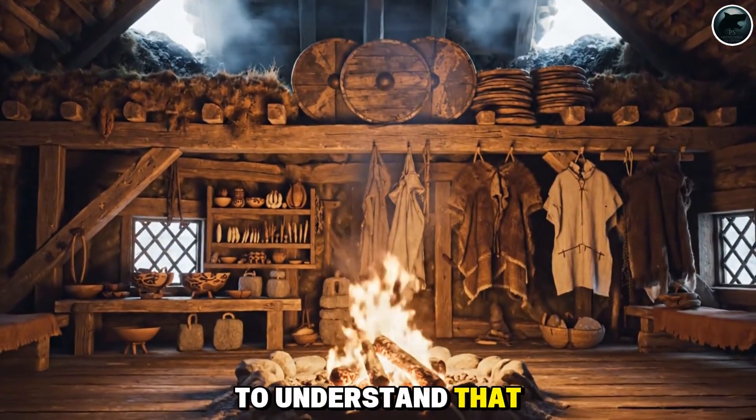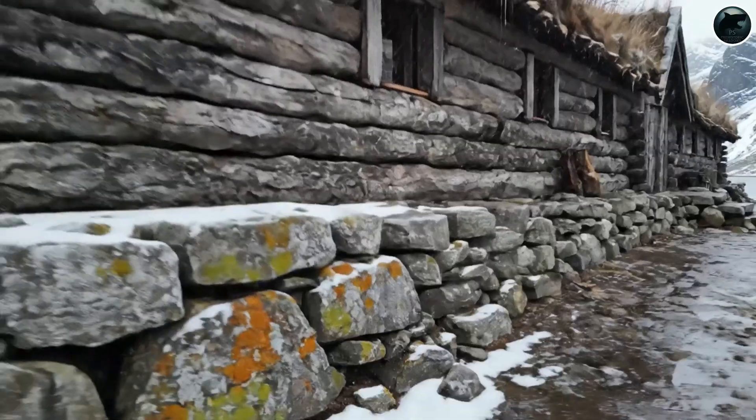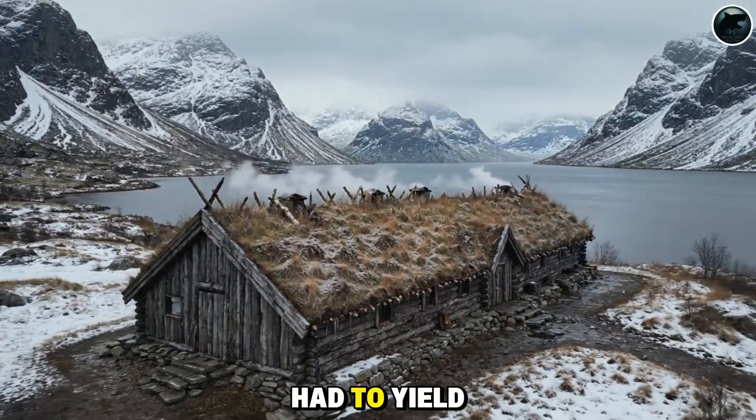To understand that, we must look past the walls. A Viking longhouse wasn't merely constructed. It was engineered — crafted with such insight and adaptability that even nature had to yield.